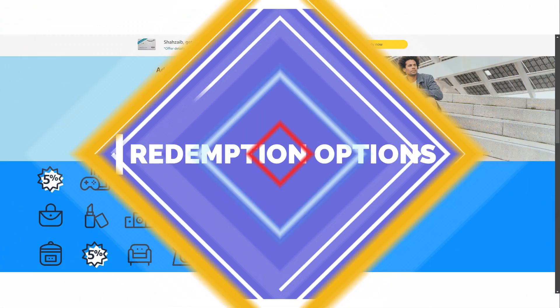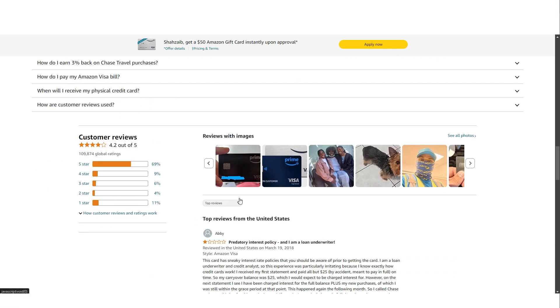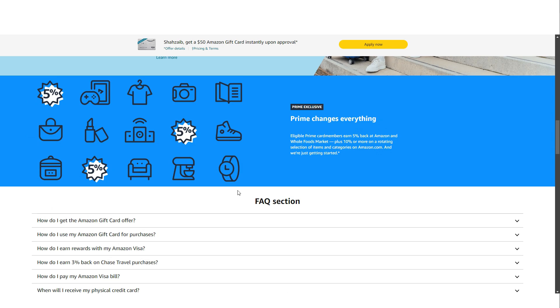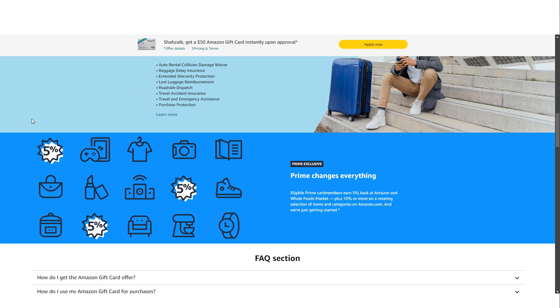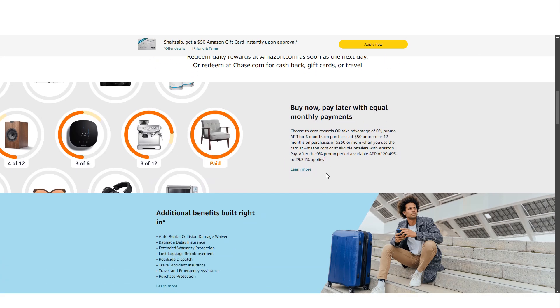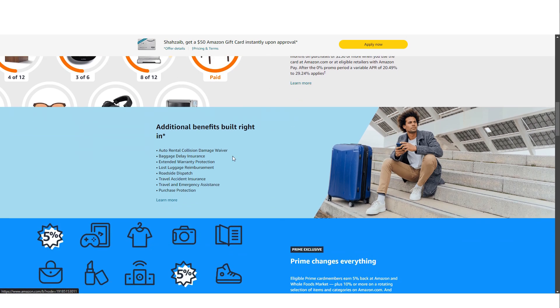When it comes to redeeming rewards earned with the Amazon Prime Visa Credit Card, the process is straightforward. Each point earned is equivalent to $0.01, and you can redeem your points for cash back, travel, gift cards, or directly at checkout on Amazon. This flexibility allows you to choose how to use your rewards based on your preferences and needs. However, the points cannot be transferred to other Chase Rewards programs or travel partners — a drawback for those who prefer to pool points or redeem them through the Chase Ultimate Rewards portal, which offers more value in some cases.